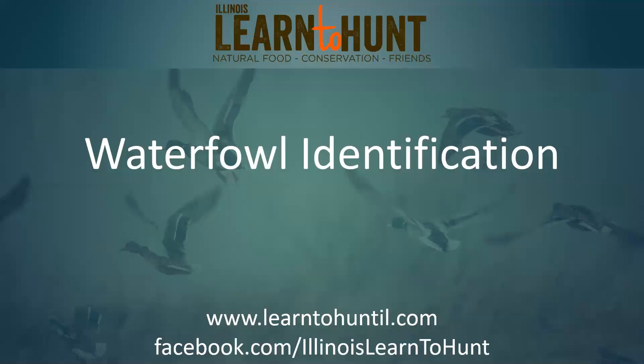Good evening everybody. Welcome to Waterfowl Identification. This is put on by the Illinois Learn to Hunt program. This has been a pretty well-received webinar we've been putting on. We've been getting a mix of hunters and bird watchers through this and it's been really fun actually.